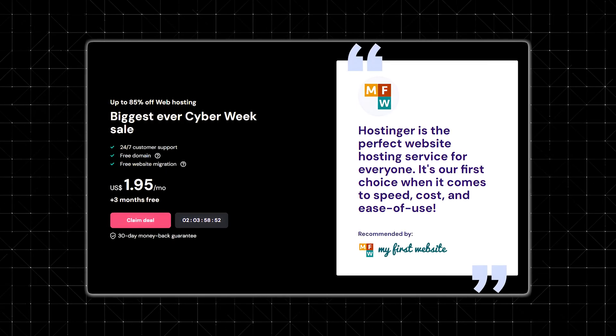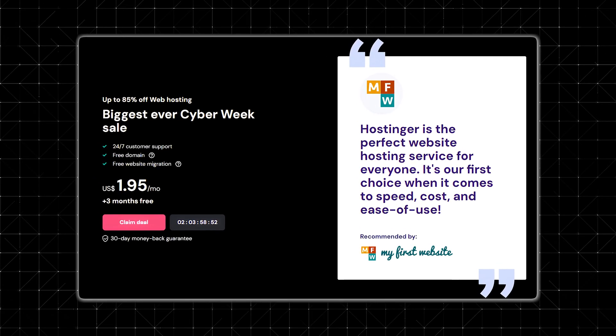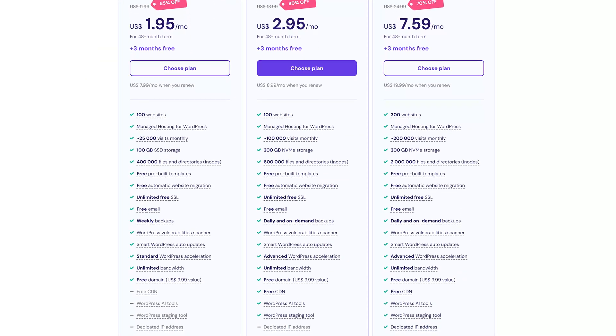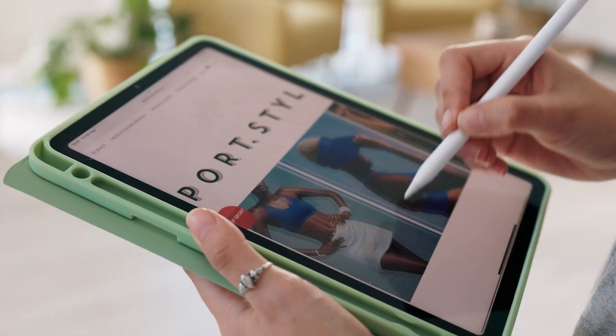Right now, Hostinger is not only running one of their best deals of the year, but one of the best deals you can find on the internet all year for cyber week. Depending on when you're watching this video, you can get a plan for under $2 per month, which is an insane deal. Stick around to the end of the video because we're going to show you all the steps you need to get your website up and running for that very low cost.